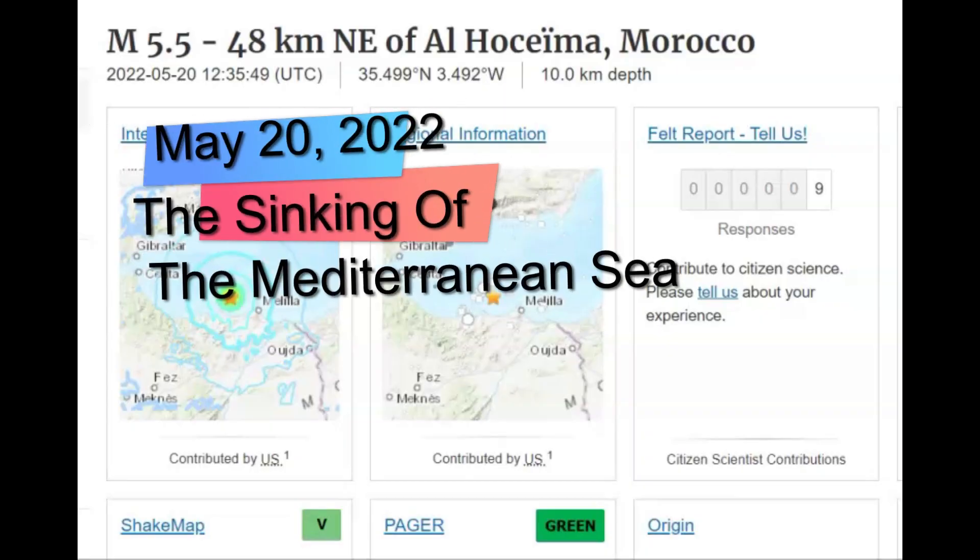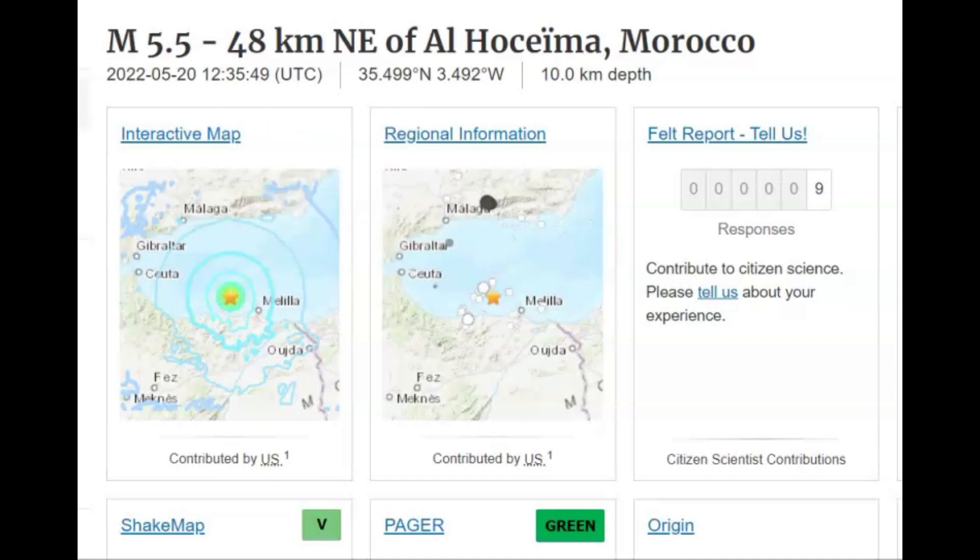Hi guys, I'm glad you're all here with me today. Thank you very much for joining me. There in the Mediterranean Sea, near the Strait of Gibraltar, there was a magnitude 5.5 earthquake off the coast along Morocco.